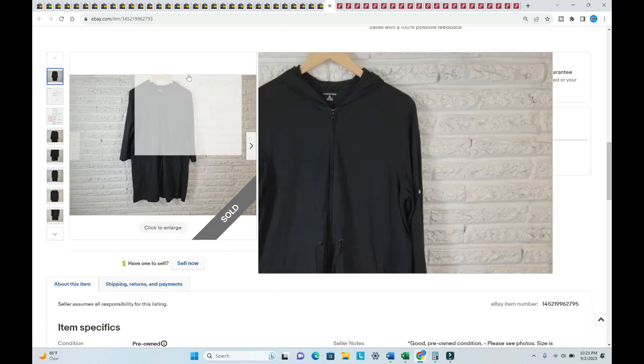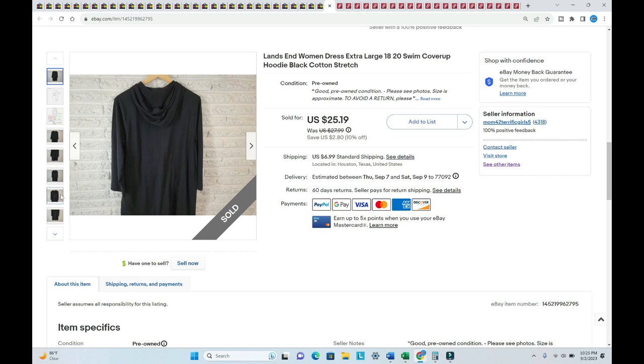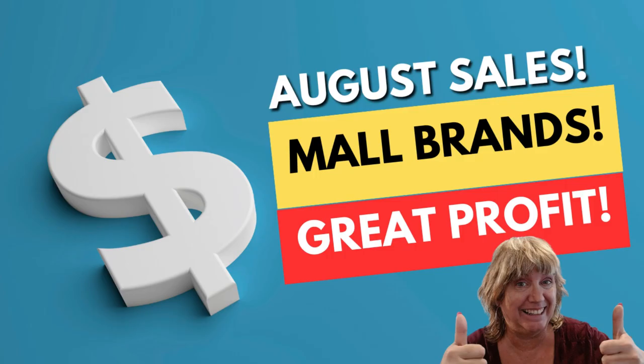A Lands' End dress sold the same day it was listed — I listed it as a swim cover-up because it had a hoodie. It sold for $27.90, listed in August. I think I showed this on my live stream a couple of weeks ago.